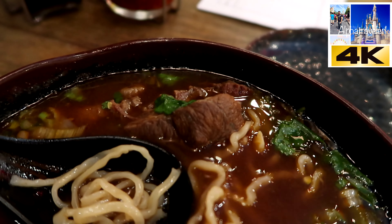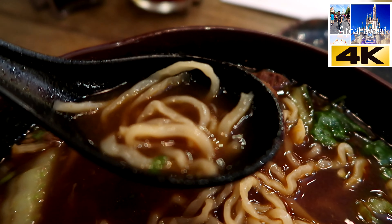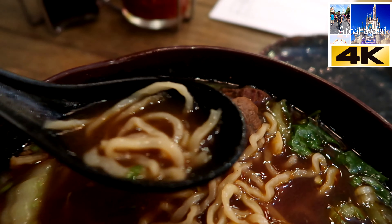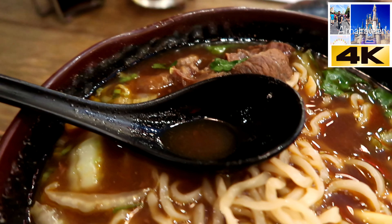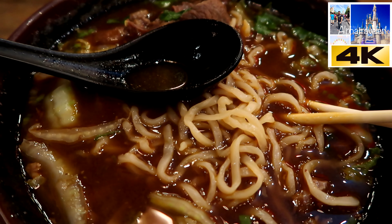The soup is very flavorful — it's not bland. It really is made very well. The noodles are very al dente. I think if you get a moment to come here and try it, you will like it.